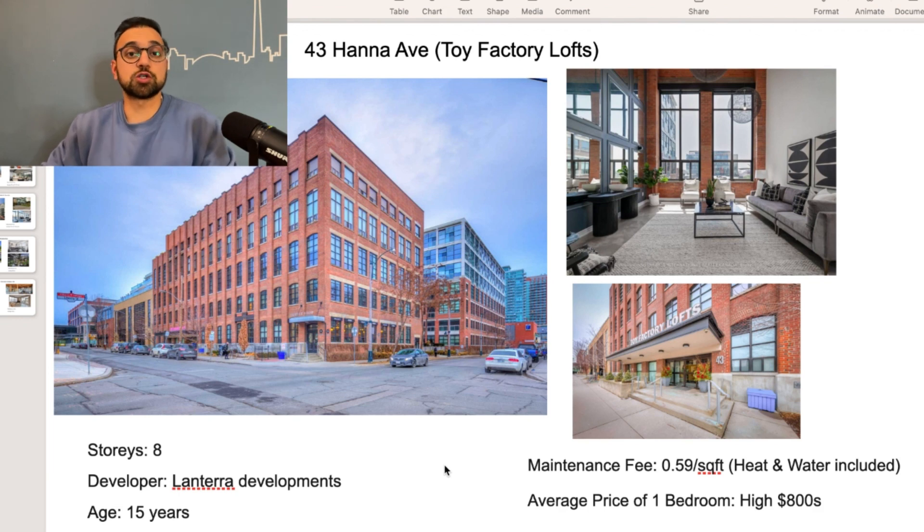Next up is 43 Hanna Avenue, also called Toy Factory Loft. This building used to be a toy factory and was converted into lofts by Lintera Developments in 2008, which is about 15 years ago. The maintenance fee is 59 cents per square foot, which includes heat and water; hydro is separate. The units in this building come with a higher price for two reasons: the units are pretty big, and this is a boutique building, unlike the cookie-cutter condos we see often in the city. You can find a one-bedroom unit for about $800,000, with a size of about 800 square feet, and the maintenance fee for that size is about $400 to $450 a month.